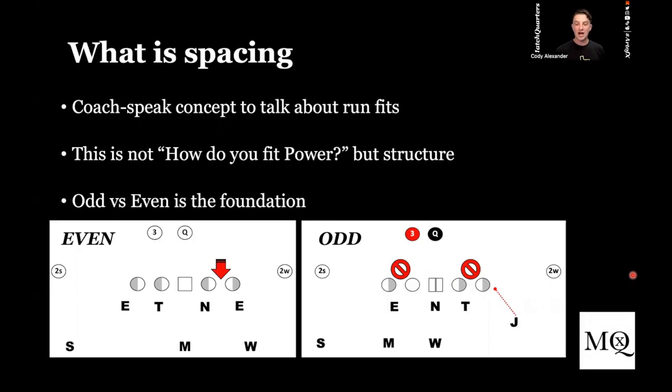I want to start with what is odd and even spacing, because if we don't understand that, then it doesn't even matter. Even spacing does not mean that you are in an even front, and odd spacing does not mean you are in an odd front. You can have odd structure but fit it even spacing. Even spacing means that there is a natural bubble — and that is the B gap. If you talk about four down structure, there is a natural gap in the B gap. This is single gap fits. Everybody's lined up in a spot, you've got an open B gap — that is even spacing.